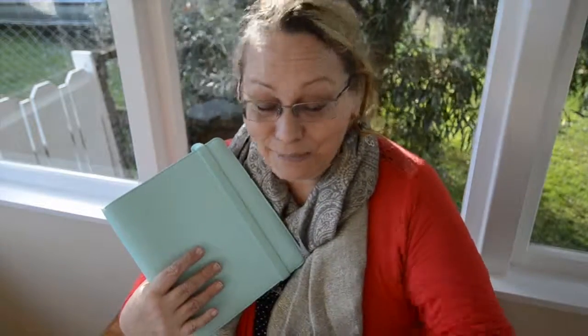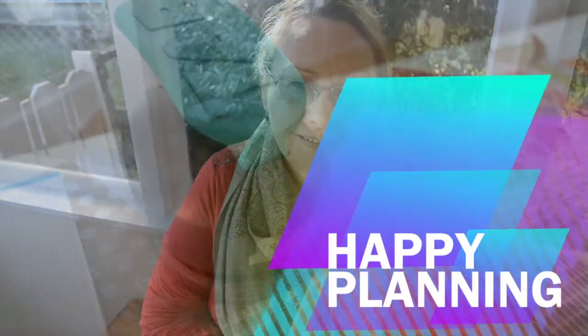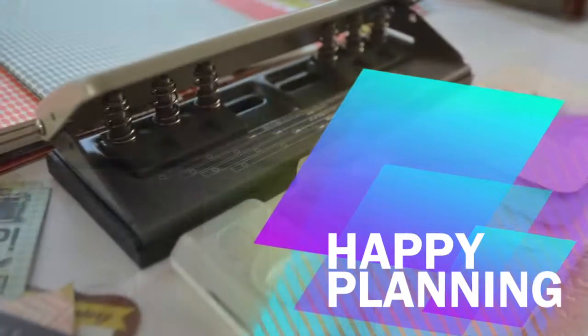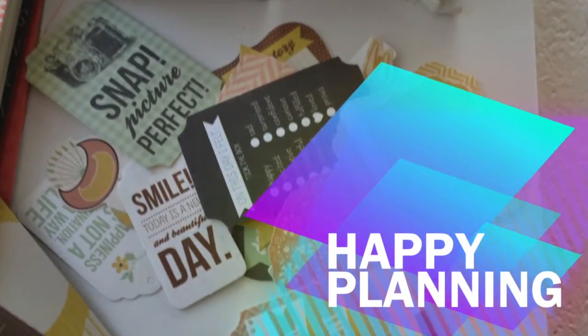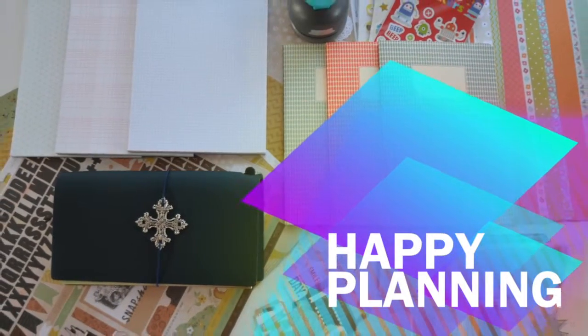You might not find it very interesting, but I'm currently, as I mentioned at the beginning of the video, very obsessed. Thank you for listening to my haul video — my one and only, probably never to be repeated haul video. Have a good week!